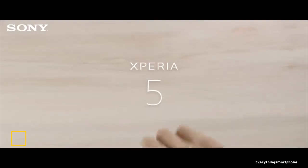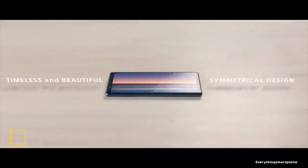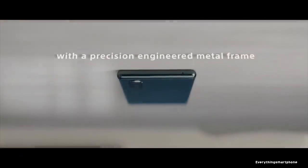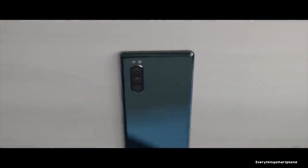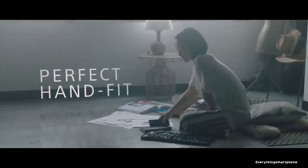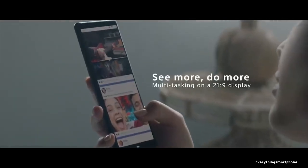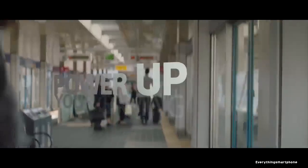Sony Xperia 5, available in the market from October 2019. The phone has a 6.1-inch OLED touchscreen display with a resolution of 1080x2520 pixels and an aspect ratio of 21:9. It is protected by Corning Gorilla Glass 6. The Sony Xperia 5 is IP68 rated for protection against dust and water up to 1.5 meters for 30 minutes.